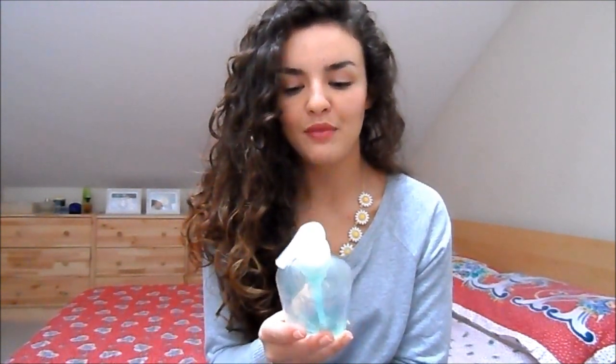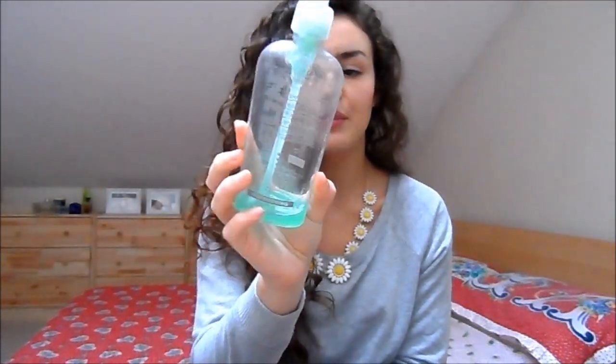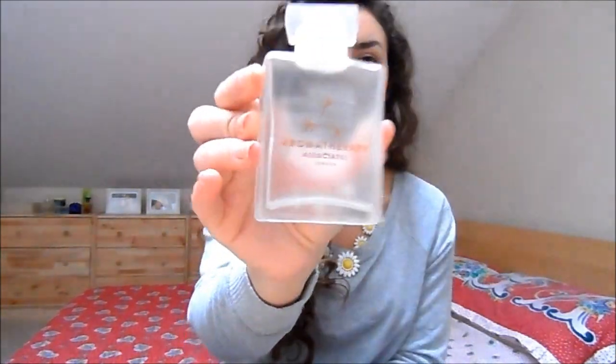I've also got about one more application left of the Sun Labs Refreshing Exfoliant Body Gel — you can see there's just a tiny bit left that I'll use next time I apply fake tan. It's good to pre-scrub your body before putting fake tan on, and it's great because it has no oils in it, so it properly preps your skin for the tanning process.